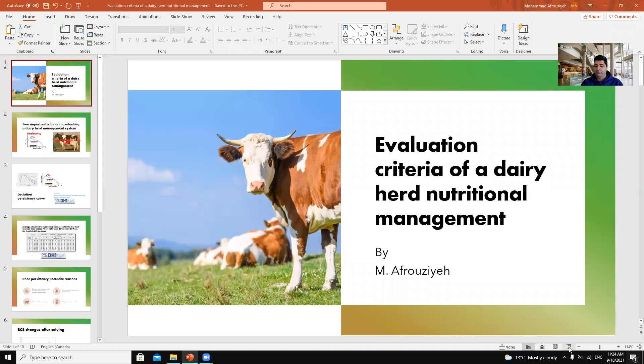Just imagine I've been asked to evaluate a dairy farm nutritional system. What tools can I use to really evaluate their managerial system and to give them nutritional advice? In this video I'm going to talk about that, so stick around.